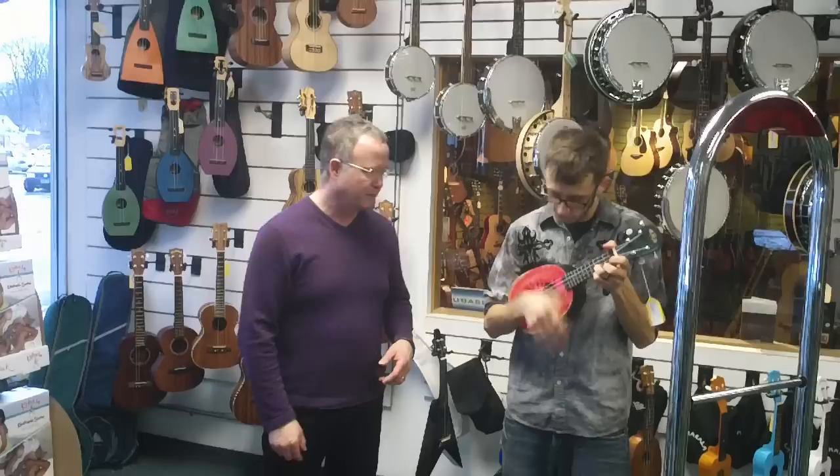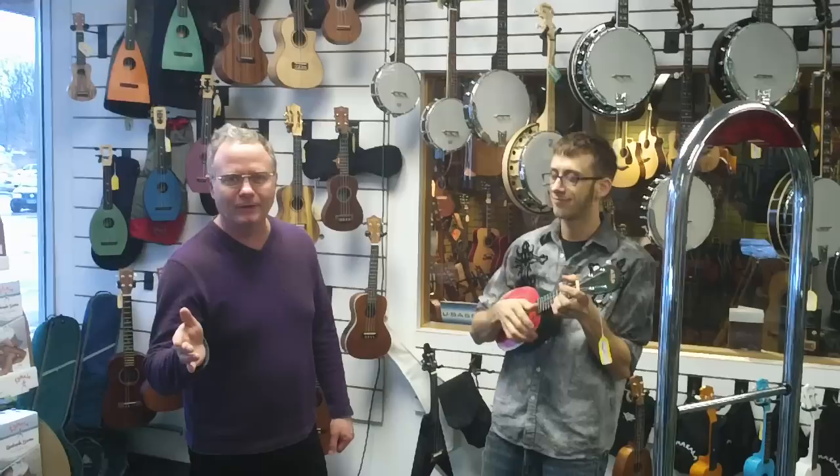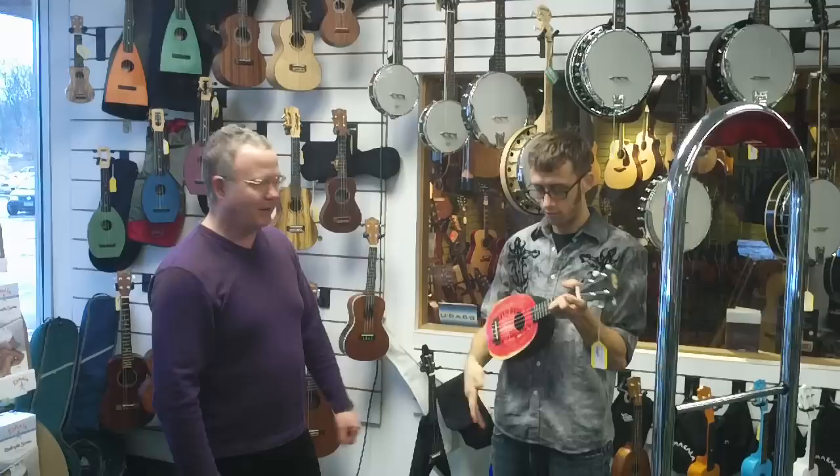We're here at Growth Music today. This is Dan Van in our string department. Today's feature is our ukulele department. Everybody knows why the uke is so popular — you can't play anything that sounds sad on the ukulele. And how can you go wrong with a watermelon uke? Tell us about what we have, Dan.